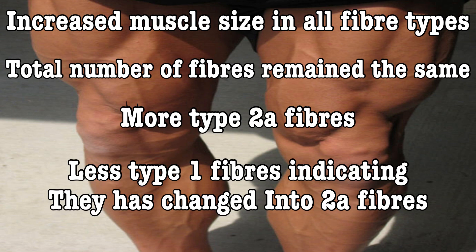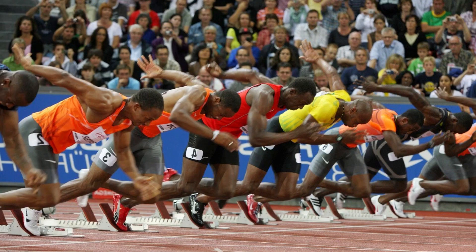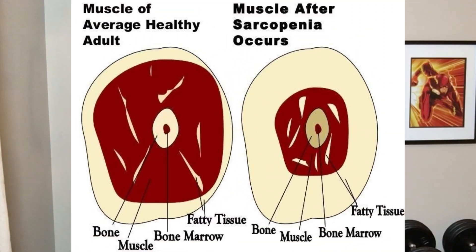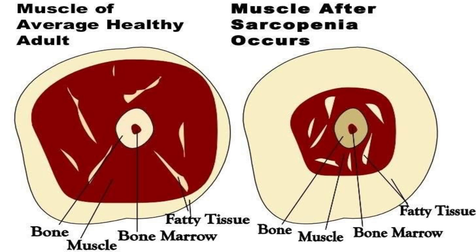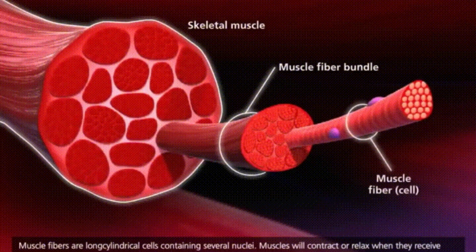Another study done with physical education students had them sprinting and found that after four to six weeks of doing 30-second sprints, there was a decrease in type 1 muscle fibers and an increase in type 2a fibers. This establishes that to some extent we can increase our type 2 fibers by converting type 1 fibers. And because type 2 fibers are able to grow larger than type 1, we can protect some of our overall muscle size and strength this way. Still, there are questions as to what extent it can be done, and it doesn't create any new muscle fibers to replace the ones that have been lost — it just redistributes the existing fibers.